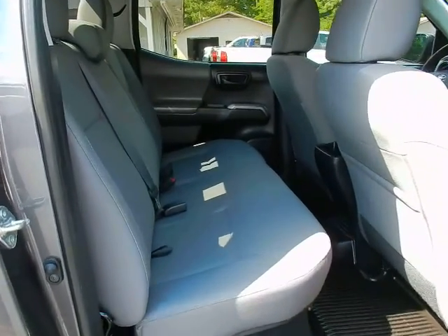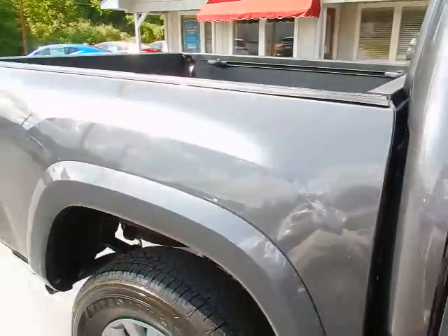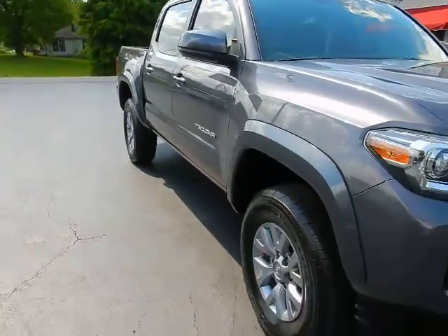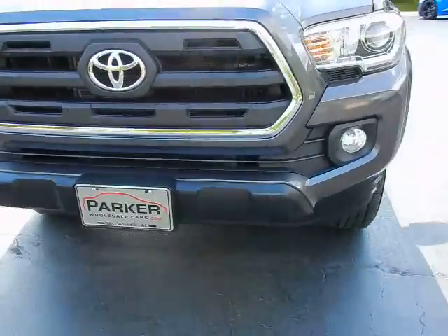I'd say the Tacoma has more room in the backseat than anything else in its class. The truck is magnetic metallic with cement gray interior, tinted windows, projector beam headlights, and fog lights.